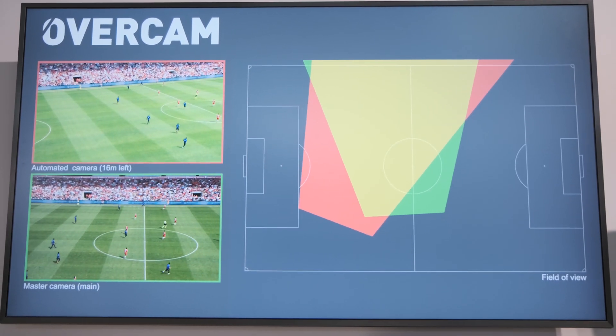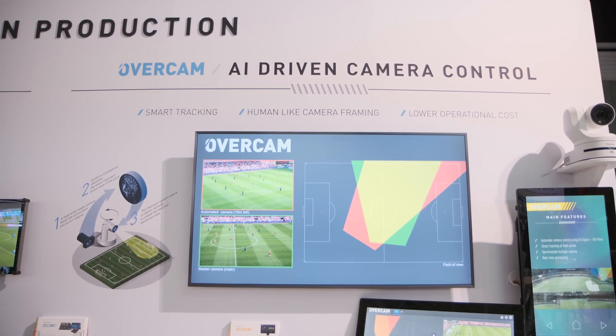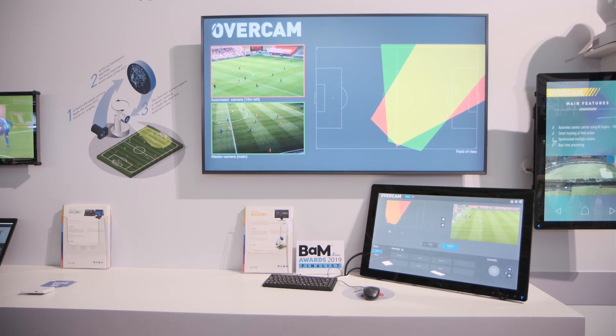It's analyzing different parameters, such as the players and their positions, and the distance between them and other players, or even the ball. This system is using a 2RU COTS server, which can be deployed at the venue or remotely.